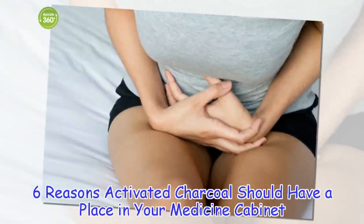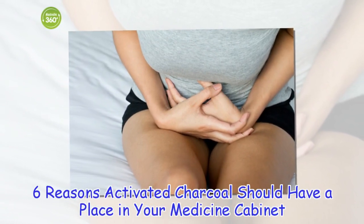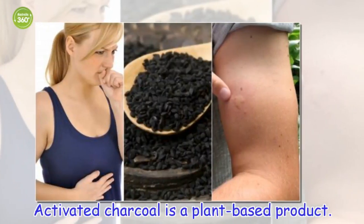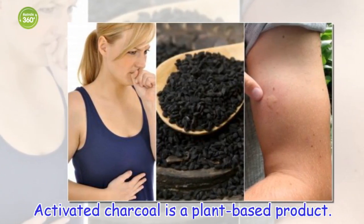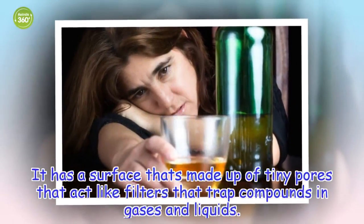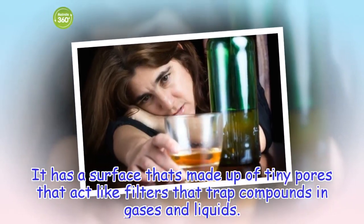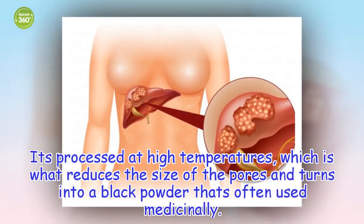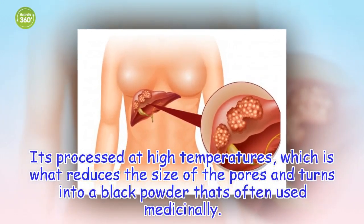6 Reasons Activated Charcoal Should Have A Place In Your Medicine Cabinet. Activated charcoal is a plant-based product. It has a surface made up of tiny pores that act like filters, trapping compounds in gases and liquids. It's processed at high temperatures, which reduces the size of the pores and turns it into a black powder that's often used medicinally.